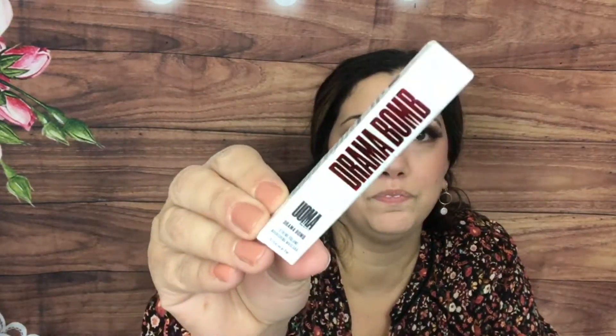Then we have a Drama Bomb Extreme Volume Nourishing Mascara by Woman Beauty. Today of all days I couldn't find any of my mascaras, so I was really glad I found this one in the bag!